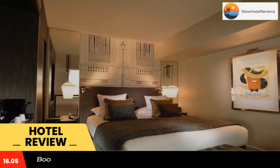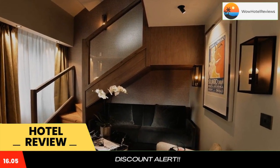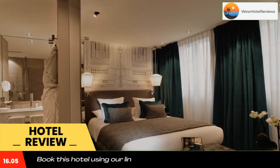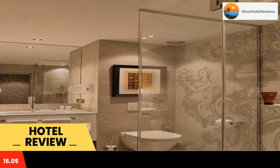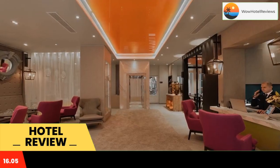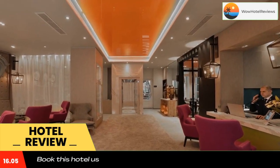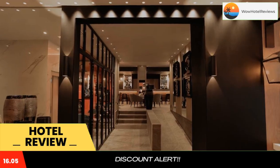Hotel Le Lanterne and Spa offers an indoor swimming pool. Each room is air-conditioned and equipped with a flat-screen TV with satellite channels. Some rooms have a seating area for your convenience. Rooms include a private bathroom equipped with a bath or shower. Guests can take advantage of complimentary bathrobes, slippers, and free toiletries.